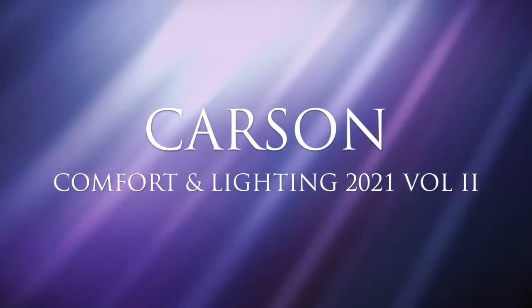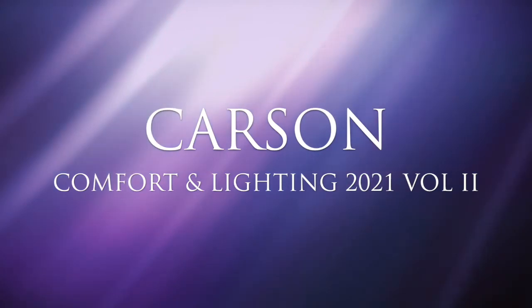Introducing the new products for Carson Comfort and Lighting sections of the Gift Garden 2021 Volume 2 Catalog.